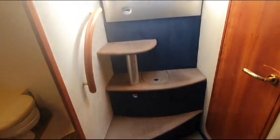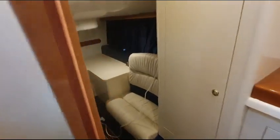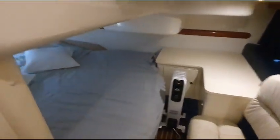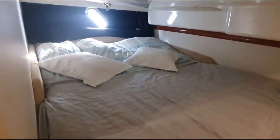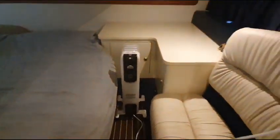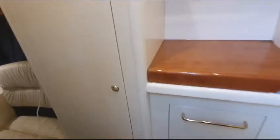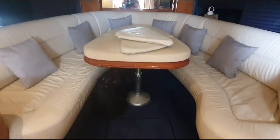Just down into the accommodation and to port, entrance to a full width double cabin - not masses of headroom but it's very spacious, little sideboard, wardrobe, plenty of LED lighting.